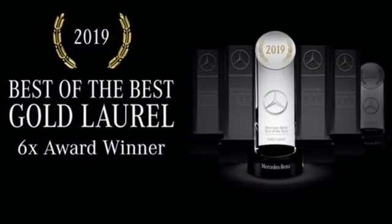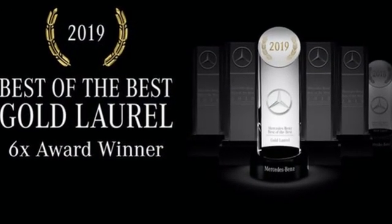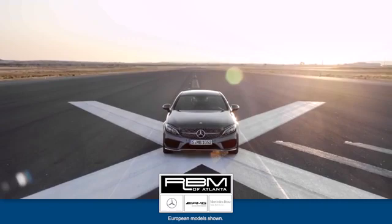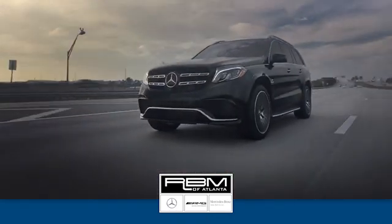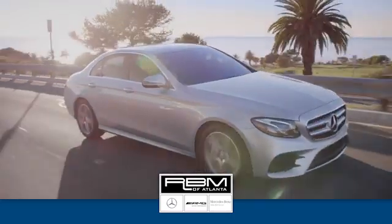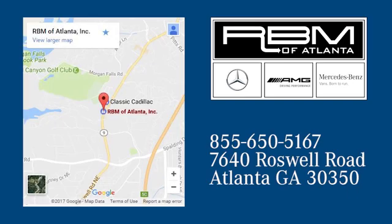Get the best, get Mercedes-Benz. Stop in for a test drive and make it yours today. At RBM of Atlanta in Sandy Springs, we have the best selection of new and top-quality pre-owned vehicles to choose from. We're conveniently located at 7640 Roswell Road in Atlanta.